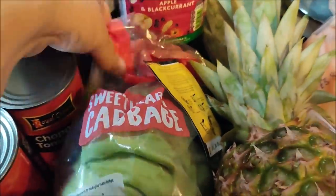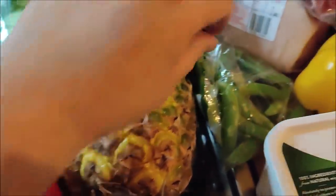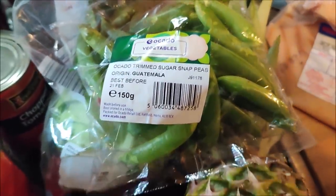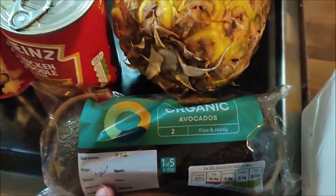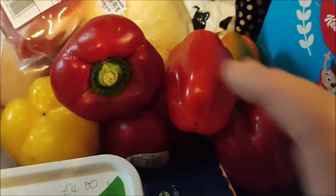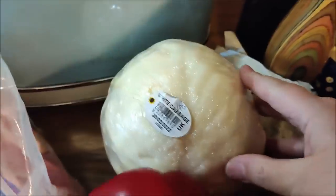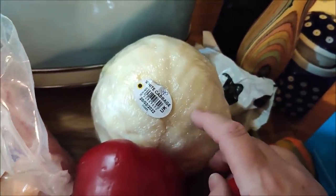I have a sweetheart cabbage — just a little one but it was 25p. This pineapple was 80p. I've got some sugar snap peas for 50p. Two organic avocados and they were 50p for the pack. Six peppers — they're all on the way out so we'll eat those quite quickly — but they were six for 75p. And under here we've got a white cabbage which was 48p — I'll use that with some onion and carrot to make some coleslaw.